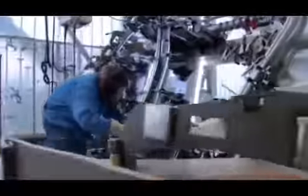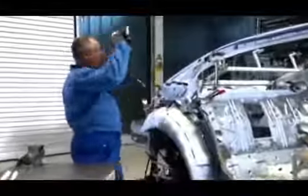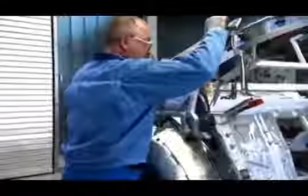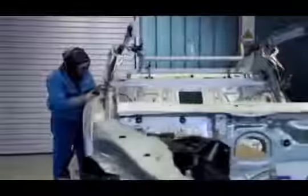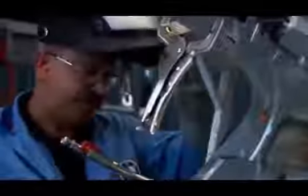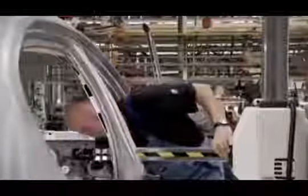Every BMW is built with enormous precision and care, and we adhere to the strictest quality standards throughout our global manufacturing network. But with the BMW 7 Series High Security, we go one step further. Every car is custom built, and naturally we do all the work ourselves, because we wouldn't trust anyone else with something as important as your safety. This is why only BMW offers maximum protection, made by BMW.